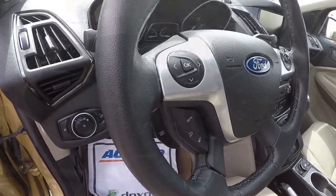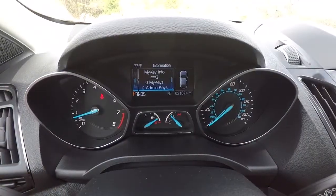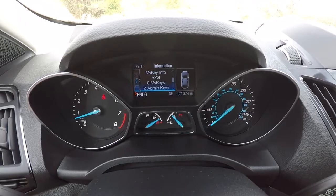We'll go ahead and give you a shot of the mileage — it's got 21,674 miles.